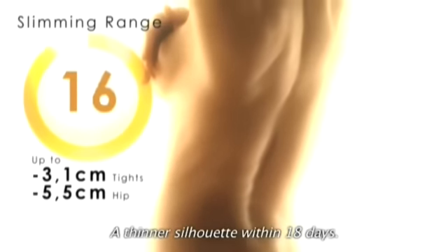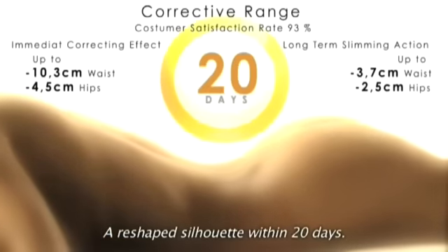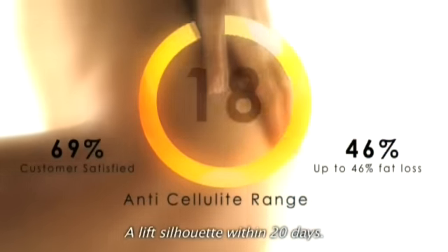A thinner silhouette within 18 days. A reshaped silhouette within 20 days. A lift silhouette within 20 days.